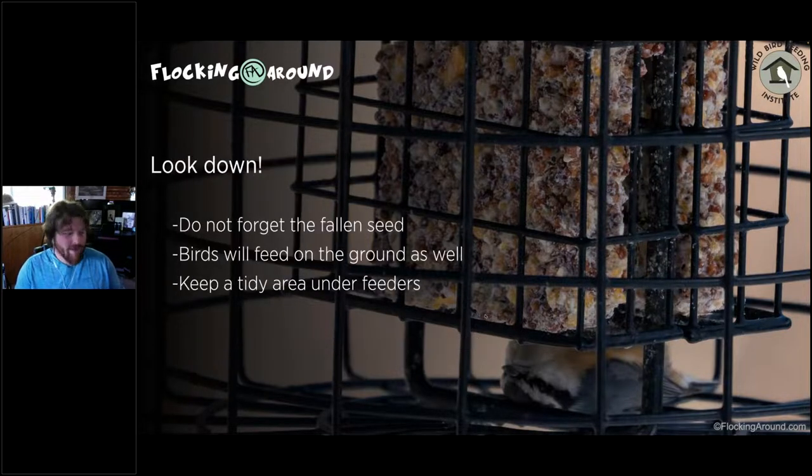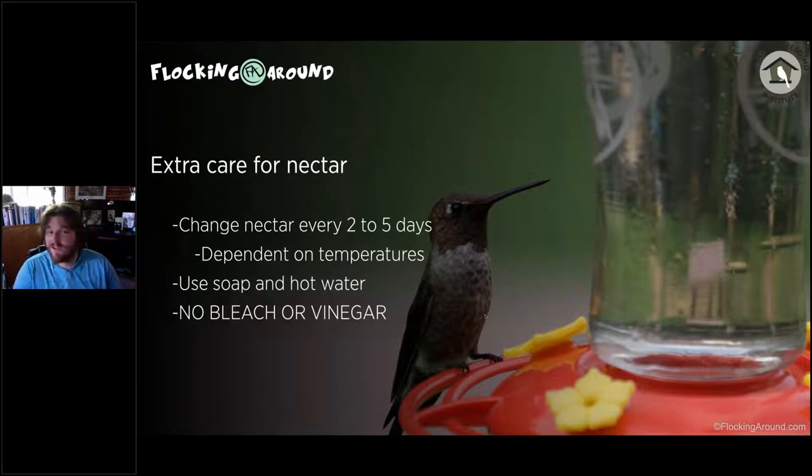Some people put catch trays under feeders larger than the feeder itself to catch fallen seed — it helps minimize cleanup. If you're going to put out hummingbird feeders, they require extra care. I recommend using smaller feeders so food runs out faster, which forces more frequent filling and reduces the chance for mold to grow. Change nectar every two to five days — even if it's not hot, after five days you can start to see mold growing, and mold can quickly kill a hummingbird.